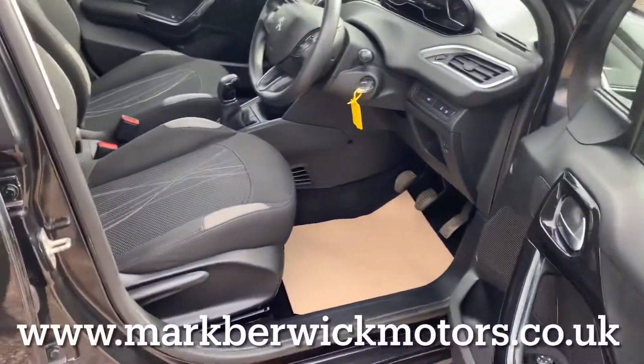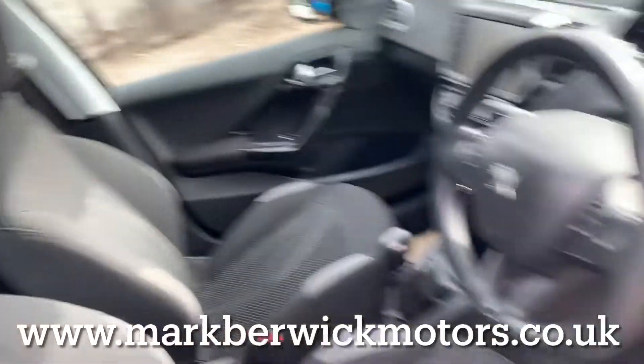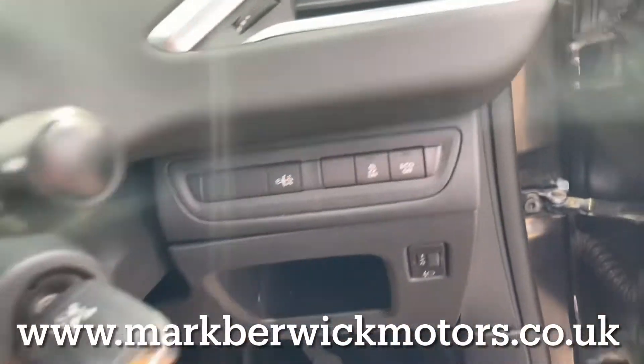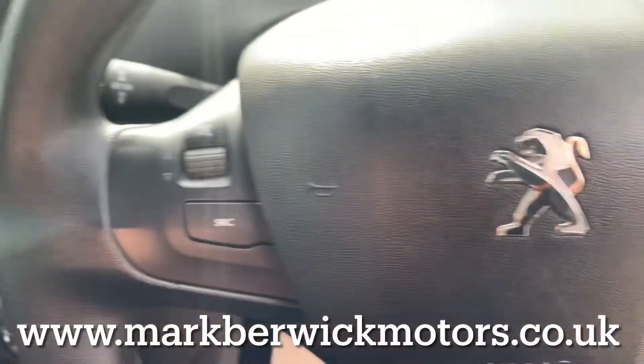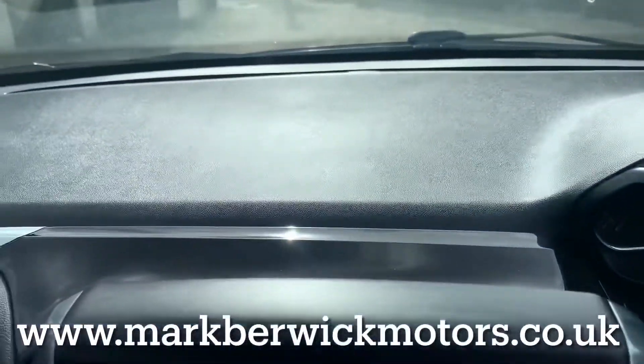The driver's seat and the steering column are height adjustable for your comfort. There is loads of specification in this Peugeot, so please check the detailed information on the website below. It's important you know all my cars are fully sanitised for your safety.